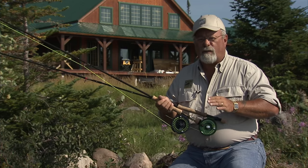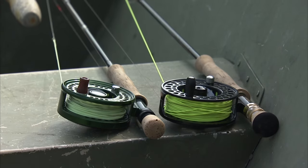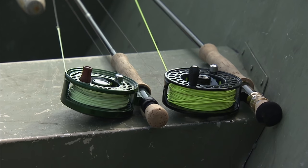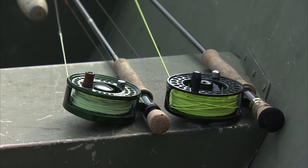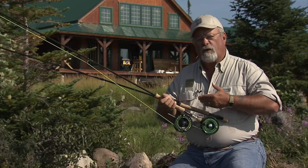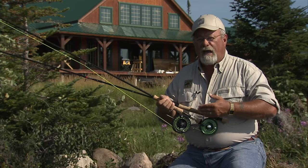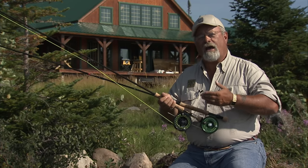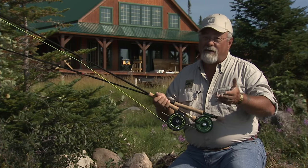Now what I did on this trip was I always had two rods in the boat rigged up. One was rigged up with subsurface, and the other one was rigged up with dry flies or emergers. This way I could change up very fast when I felt the fish were changing. The less time that you have tying on flies, the more time you have with the fly in the water — and that catches more fish.